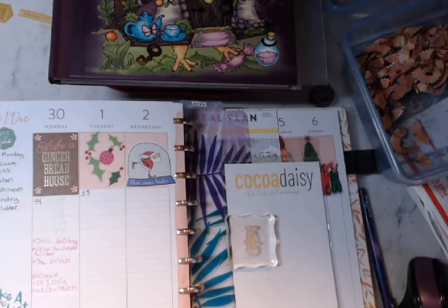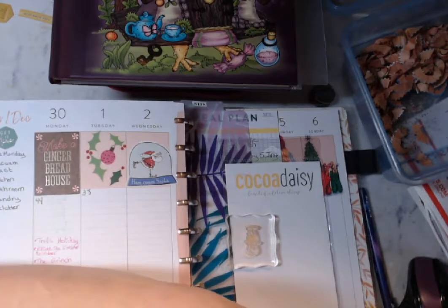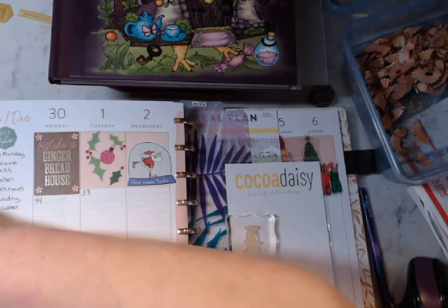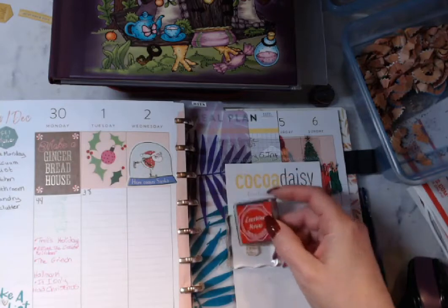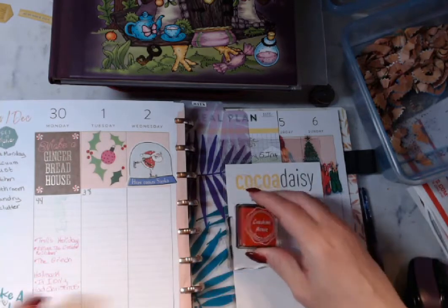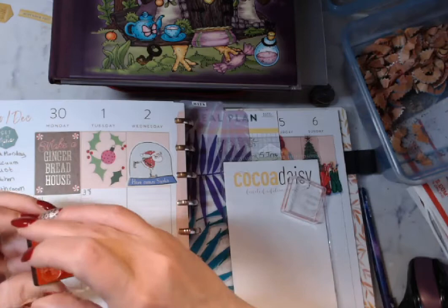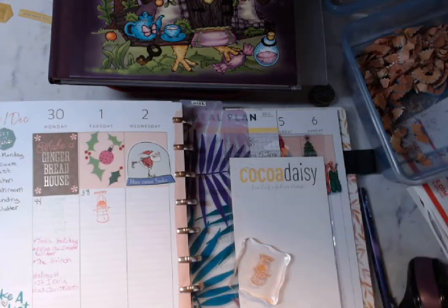We did green yesterday. Should we do a red today? Do we have a bright red? That looks more of an orangey color. That's not a very bright red, it looks like an orange. Doesn't it look orangey? Yeah, but it's red. It's the closest thing I have. There we go. It's an orangey color.